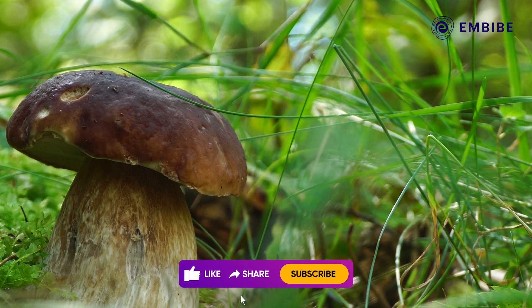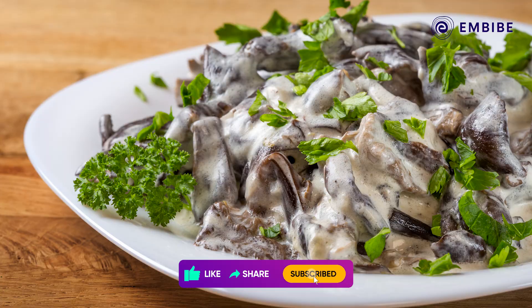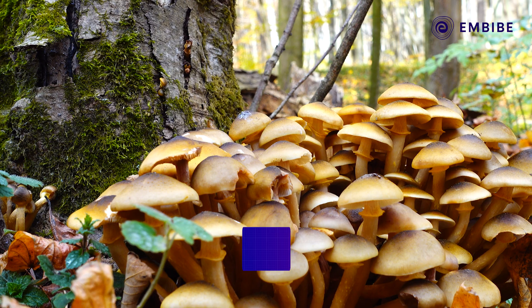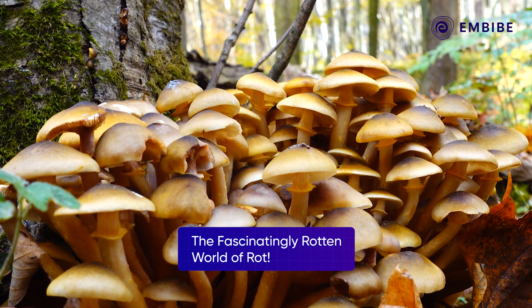Some varieties of white rot fungus are actually grown by humans for food — shiitake mushrooms and oyster mushrooms, for example, which are really popular in the cuisine of Japan, China, South East Asia, and some parts of India. So that's your introduction to the fascinatingly rotten world of rot.